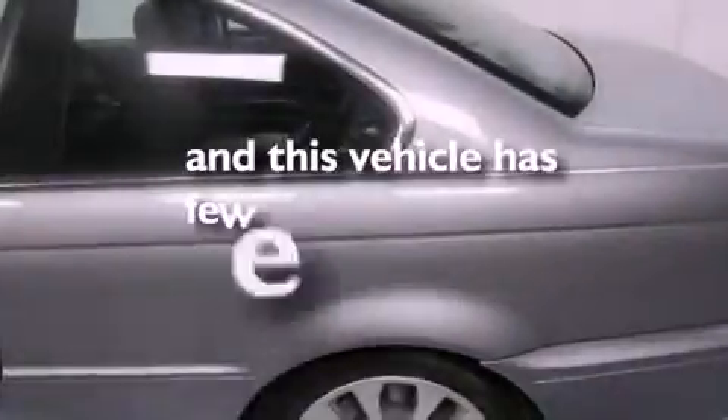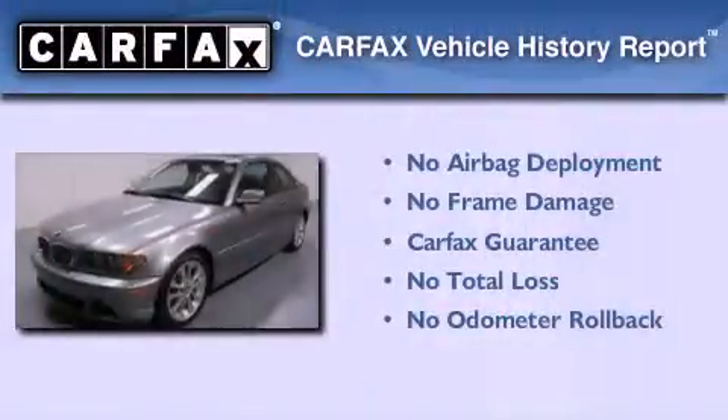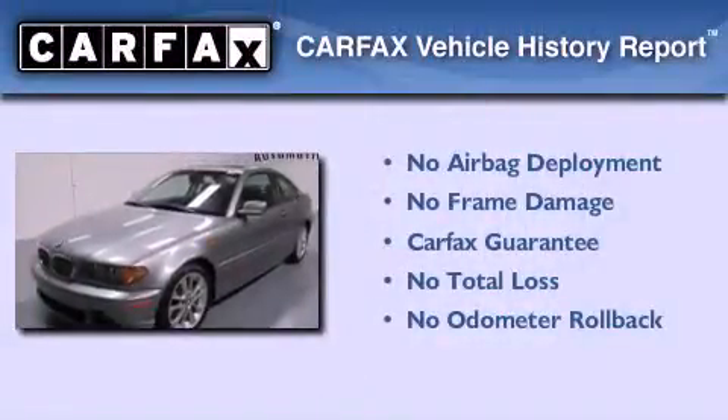This vehicle has fewer than 36,000 miles on the odometer, and this BMW qualifies for the Carfax buyback guarantee.